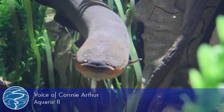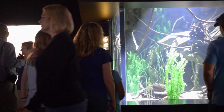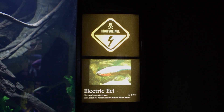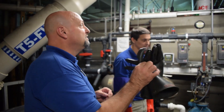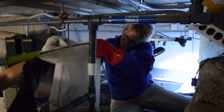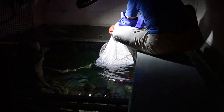Today we got to move our electric eel from his original exhibit, that he's been in since it opened, into a new exhibit — a little bit larger with more structures, plants, and wood for him to explore. The main concern was his electric shock, so we wore rubber gloves, the ones used daily when cleaning his exhibit. We used a two-net system to keep him comfortable, with the second net as extra support, and carefully handed him along like an assembly line into the new exhibit.